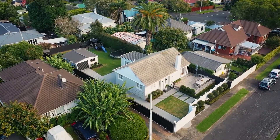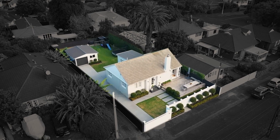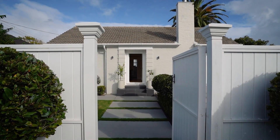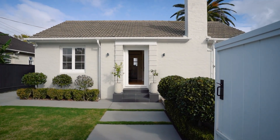This beautifully renovated 1940s character home with picture-perfect street appeal rests on a 579 square metre freehold section in a cul-de-sac off Maruru Road — one of the best roads on the slopes of One Tree Hill.